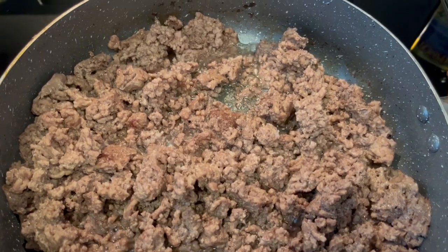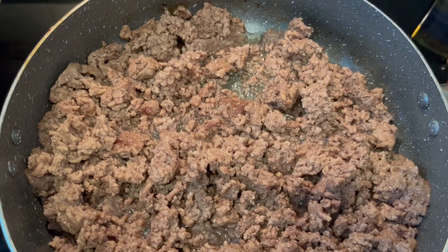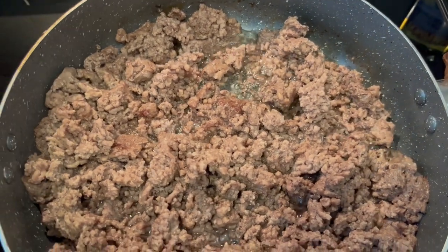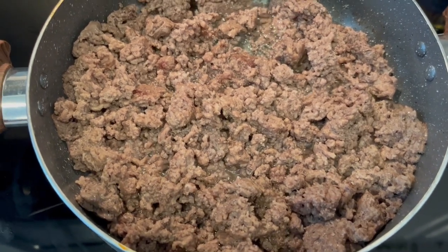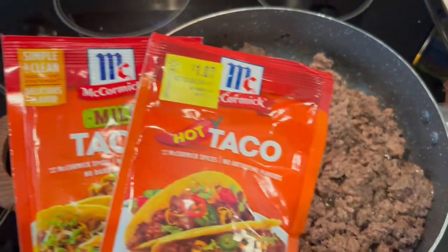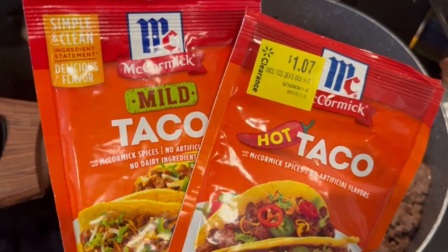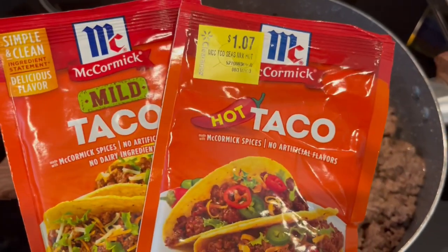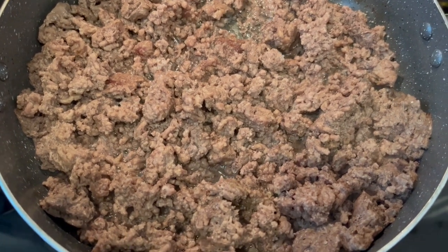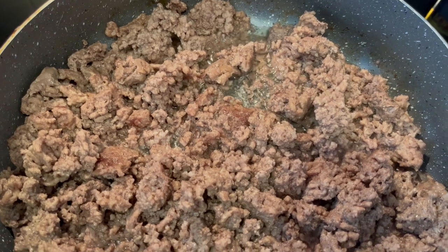It's been about an hour and 15 minutes, and this is all the liquid left in the pot. It didn't get really soft and crumbly like I thought it would, but I'm not going to give up. I'm going to add in these two packages of taco seasoning — one mild, one hot — and then add one cup of water and continue to let it simmer, hoping that meat will break down a little bit more.